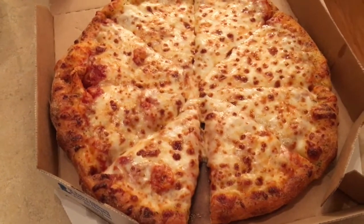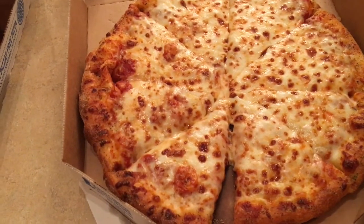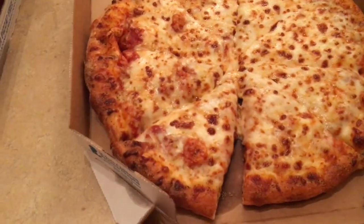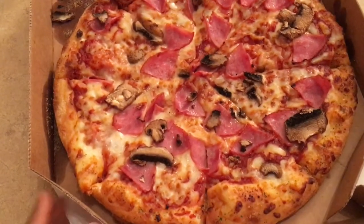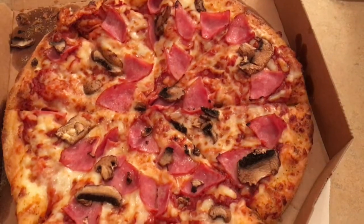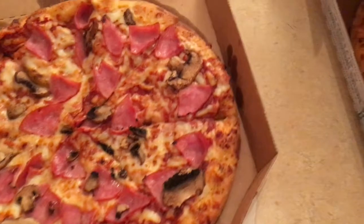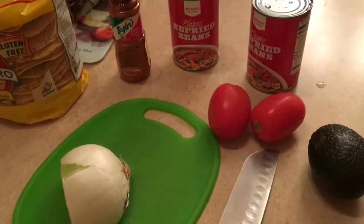Hey guys, it's Mandy. Excuse my voice — I'm not feeling good. We are just hanging out and having pizza for dinner tonight so I can rest and not have to cook. We're having a cheese pizza and a Canadian bacon and mushroom pizza. We're watching Christmas movies, and the kids don't have school tomorrow — they're off for Friday, so it's like a Friday night for us on a Thursday. Hope you guys are having a great day!